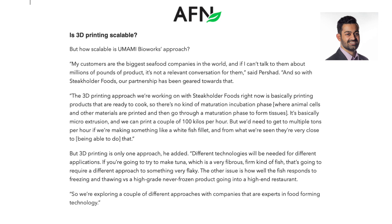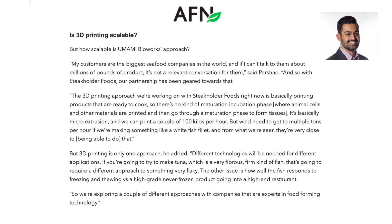If you're going to try and make tuna, which is a very fibrous, firm kind of fish, that's going to require a different approach compared to a flaky fish. The other issue is how well the fish responds to freezing and thawing versus a high-grade never-frozen product going into a high-end restaurant — like an eel or a bluefin tuna.